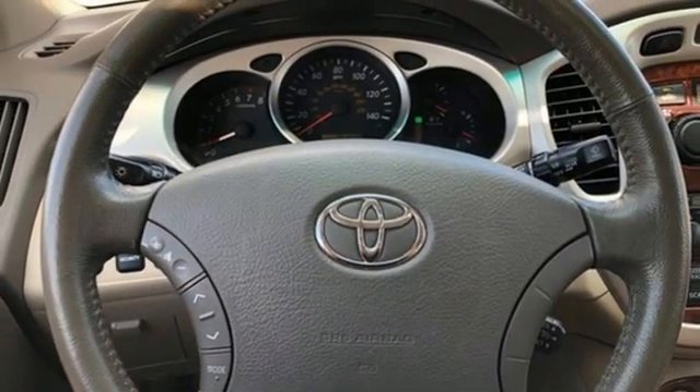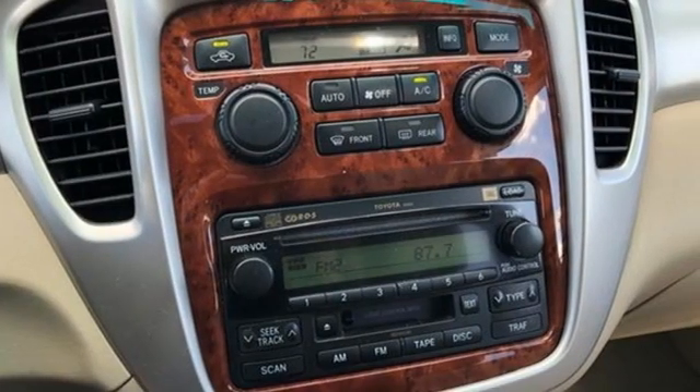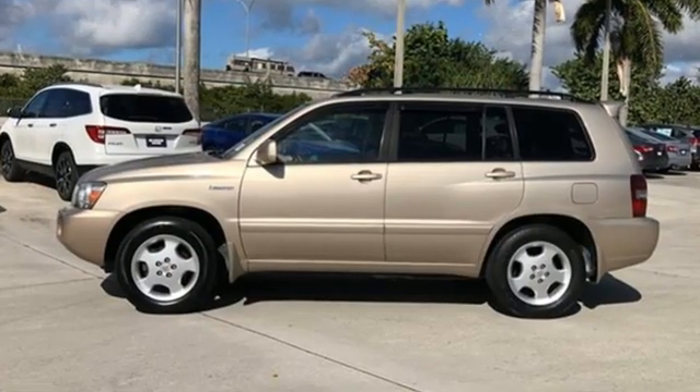Car and Driver notes the Highlander has a smooth suspension, precise steering, and refined powertrain. Comfortable, convenient, quality. Toyota.